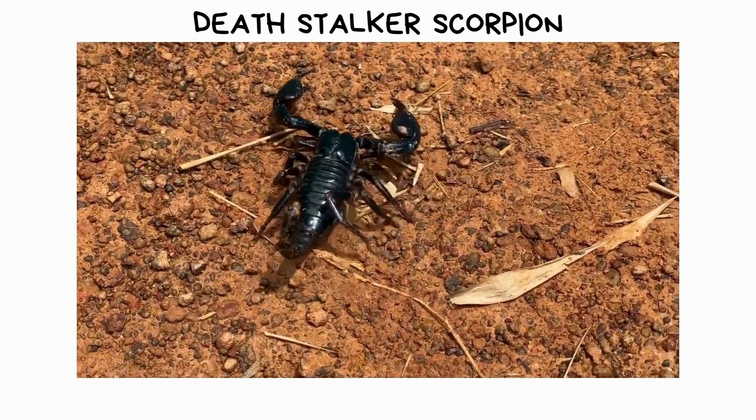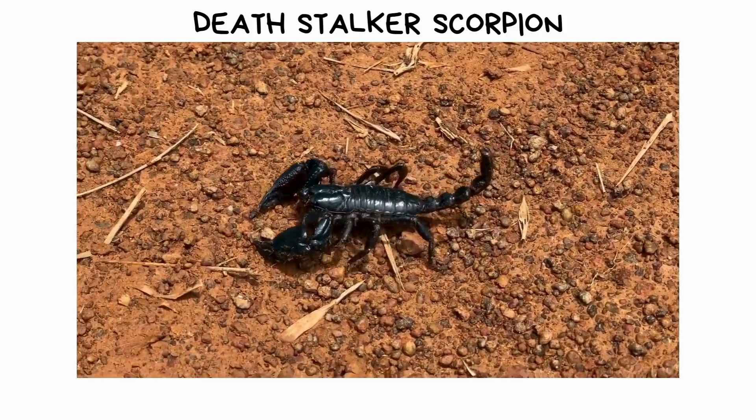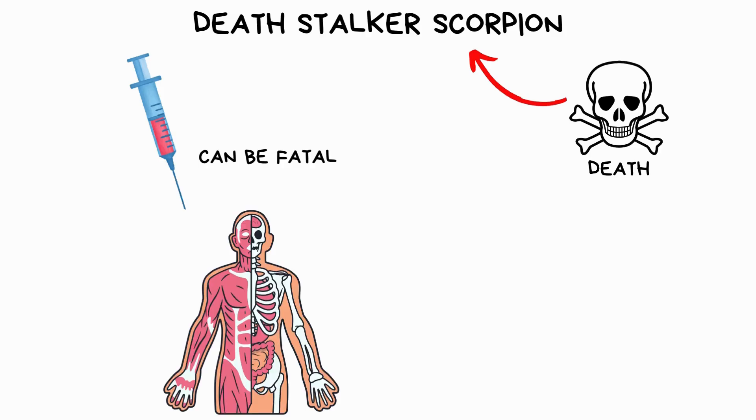The Deathstalker scorpion is a small but highly venomous arachnid found in desert regions of North Africa and the Middle East. Its name alone suggests its lethal nature, as its sting can be fatal to humans if left untreated.